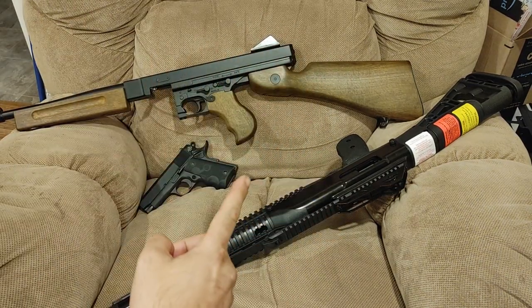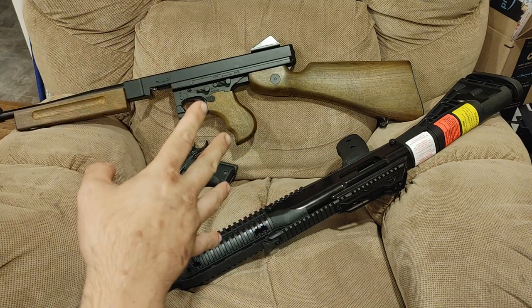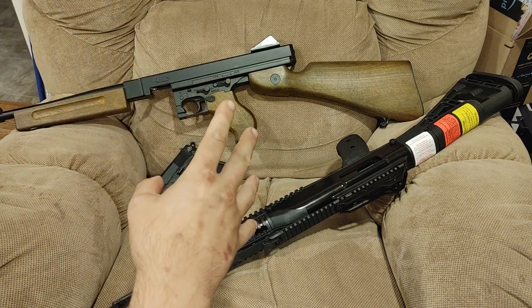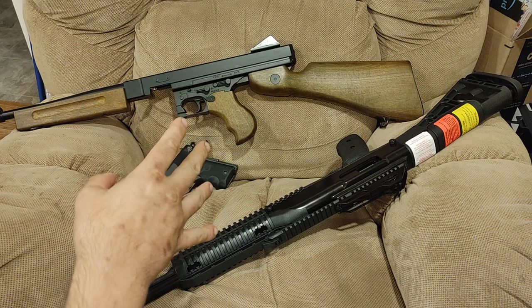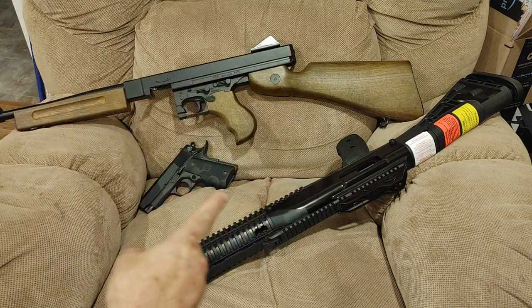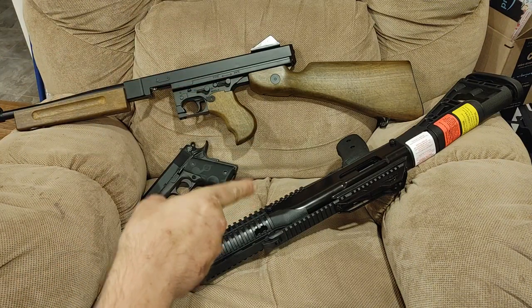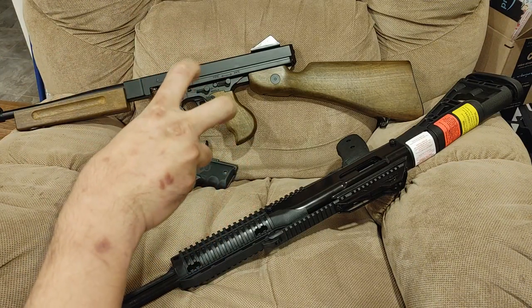So, one of these is a toy. One of these is really cheap. One of these things shouldn't exist. Can you guess which one it is? If you guessed that this one's the toy, you'd be wrong. That one's a toy.